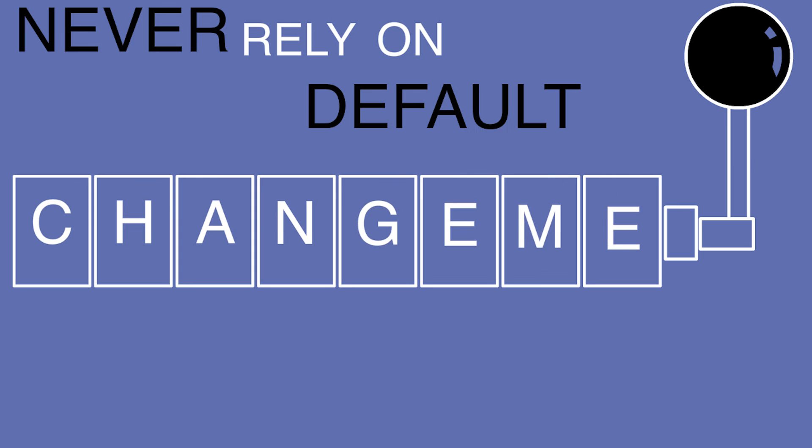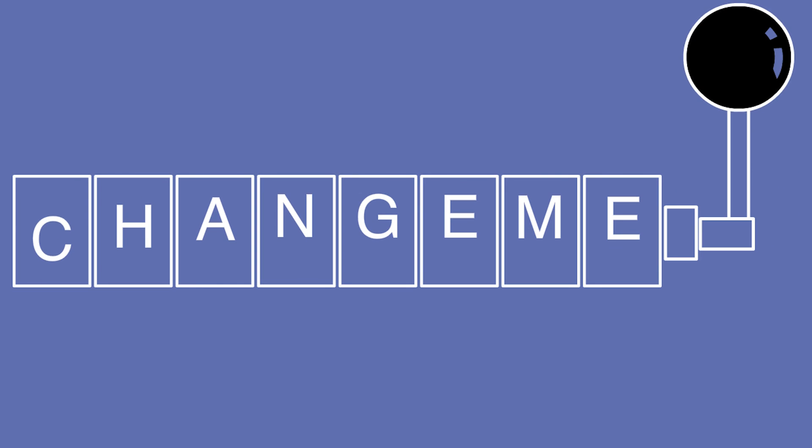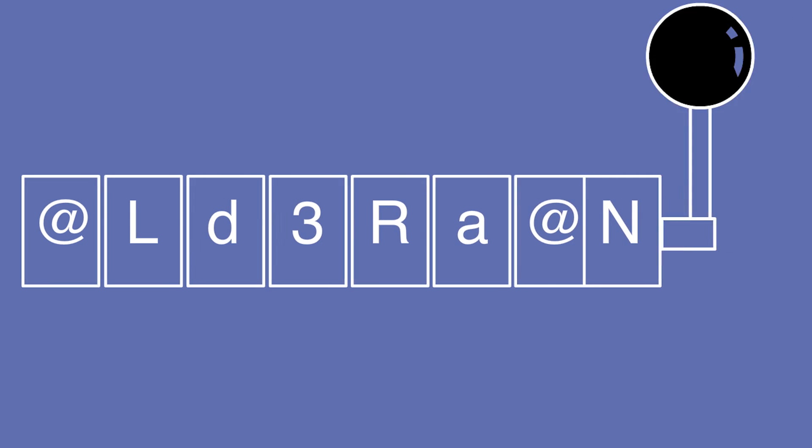Never rely on default passwords. When signing up online for a service, starting a new job, or installing a wireless router at home, many times you are issued a default password. Always change this password immediately to something complex and personally relevant so you will remember it.